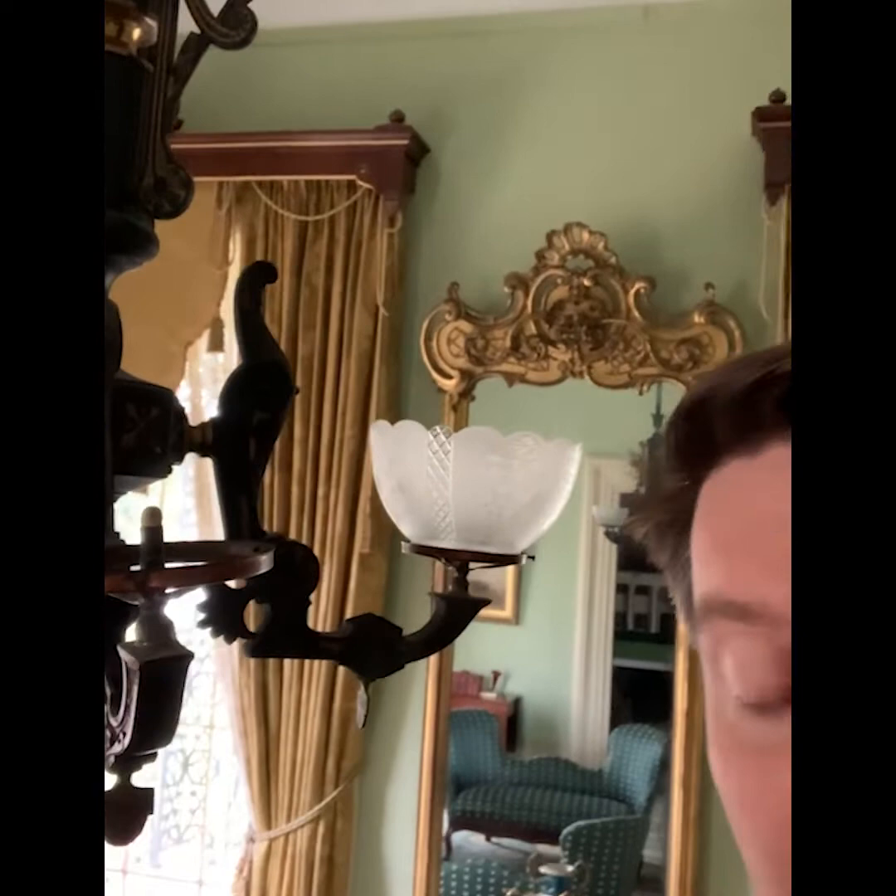The other interesting thing about this house is that it has some of the original gas fixtures, like this one you see right here next to me. I've removed one of the glass globes around the gas portion so you can see where the gas would come out this nozzle right here — you'd light it and there would be a flame on the bottom of the fixture.